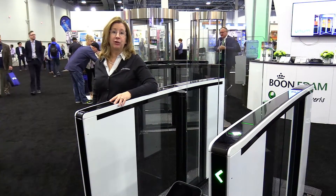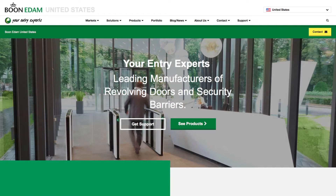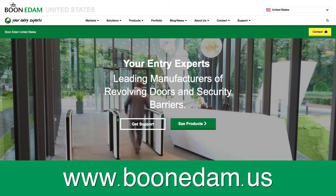To request a quote or free on-site assessment, visit our website and click on the Contact Us button at the top of the page. Thank you.